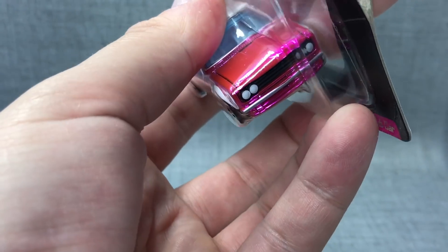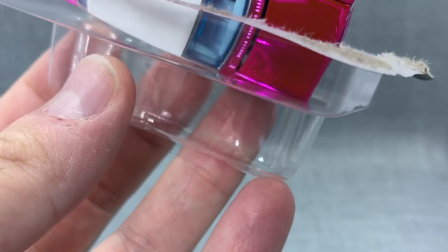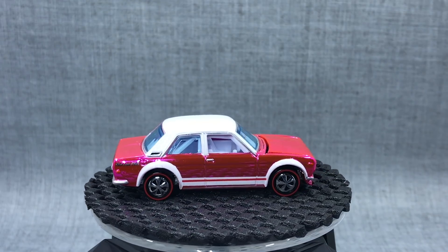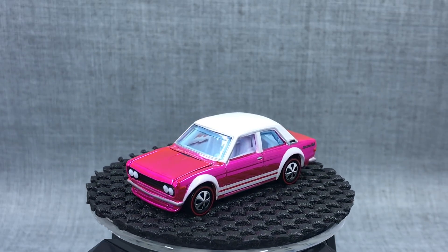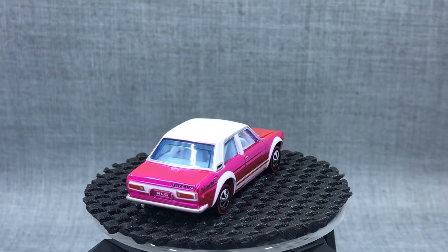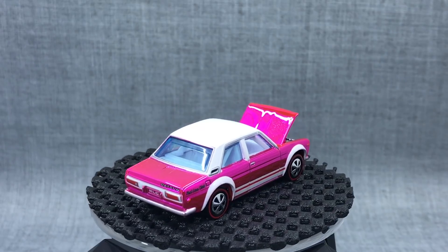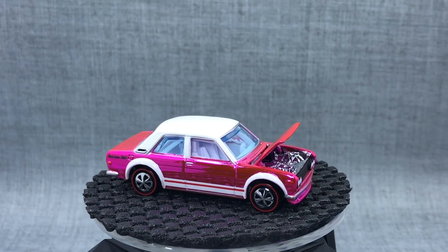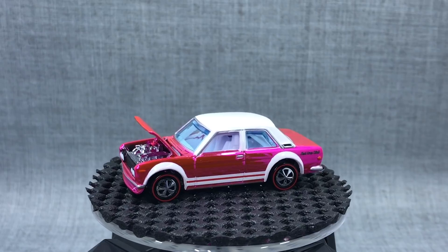They used to be in baggies, but now they're doing them on cards. If you're an opener, it doesn't matter at all, right? But I like the cards anyway — I think they're easier to display; in a baggie you can't even get the details of the car because it's usually a foggy baggie. There you go. Ever think you'd see a hot pink Datsun 510? Well, now you have. This is the opening-hood version. White interior — not much to talk about on this one, so I'll just let it roll a couple of times. Now you can just take in a hot pink Datsun 510. Yeah, that is pretty cool.